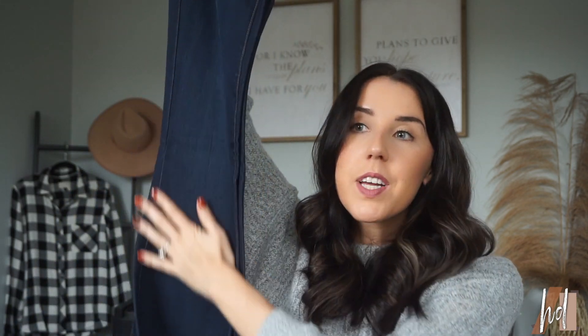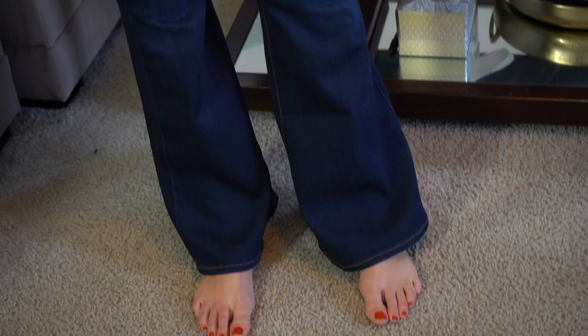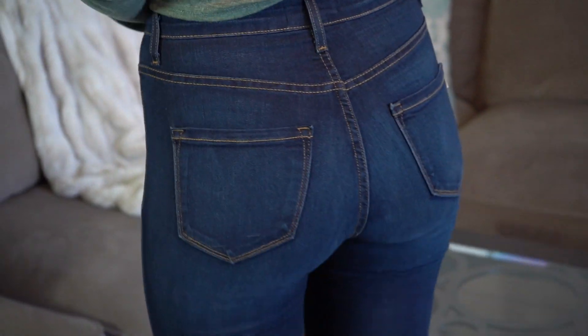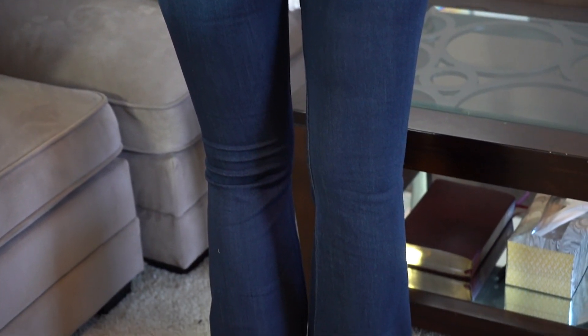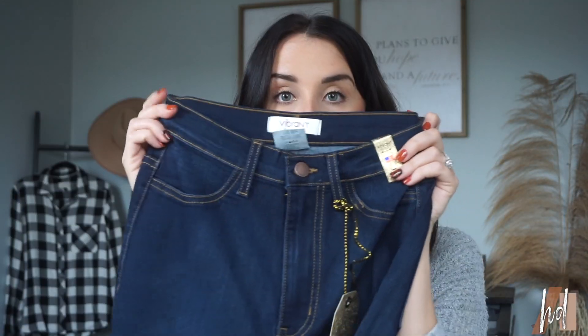I really love that dark denim color. These are by the brand Vibrant — they're very high waisted and just make the girl's shape and figure look so cute. I'm excited to try them on and see how they fit. Hopefully they're not too short — I don't think they will be because they look pretty long. Very cinched in at the waist. Love that denim color — it's super dark and super pretty. I just love a sleek, nice pair of jeans.